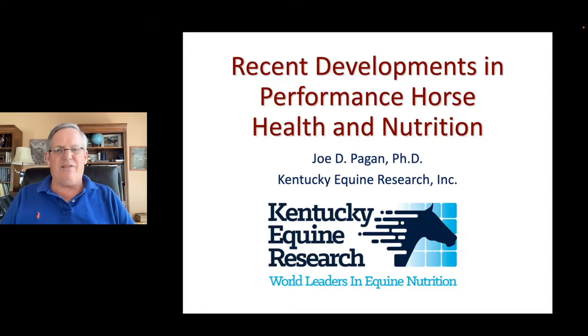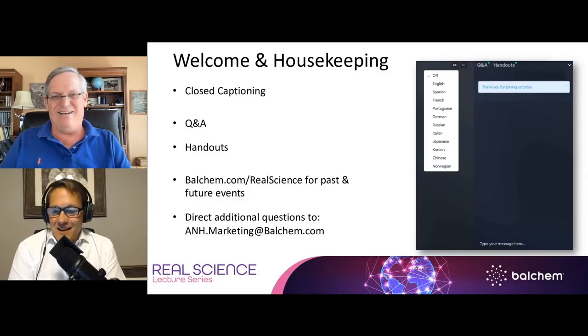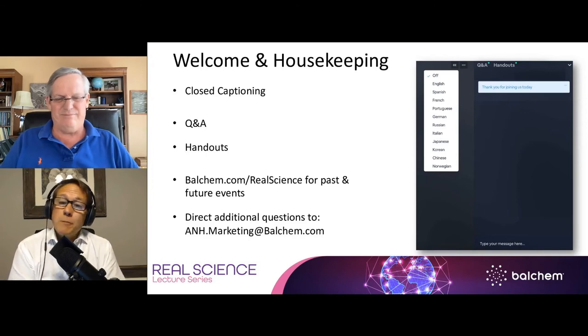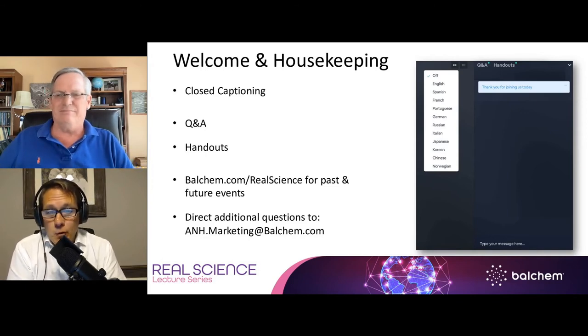Hopefully I've covered a lot of territory and there should be a few questions. Thank you, Dr. Pagan. Before we get started answering questions, we'd like to share a brief video, and then we will be right back to answer the questions submitted during today's presentation.